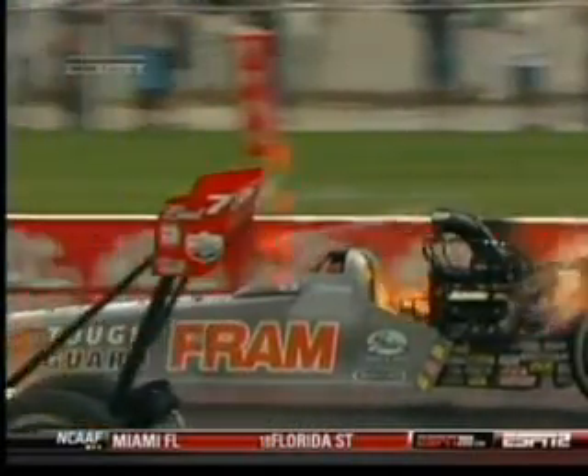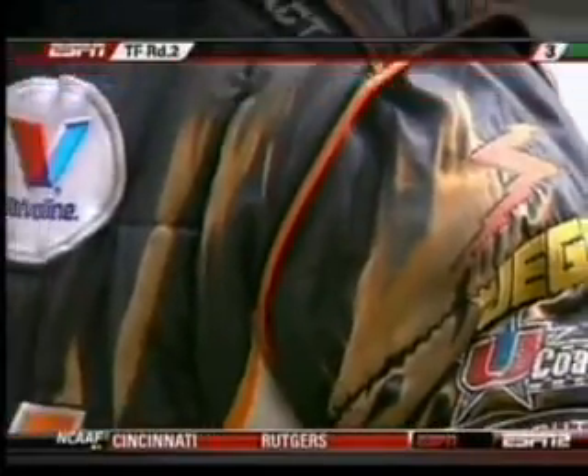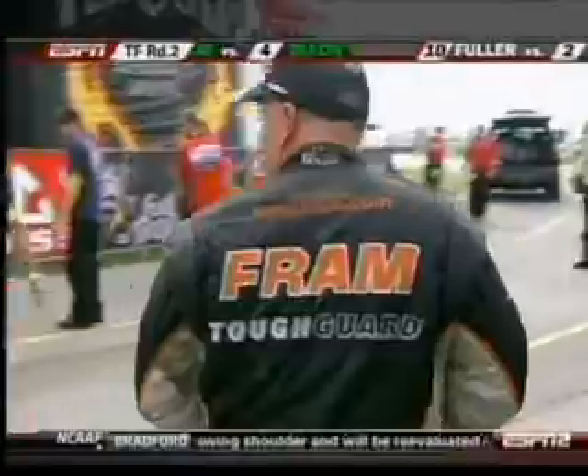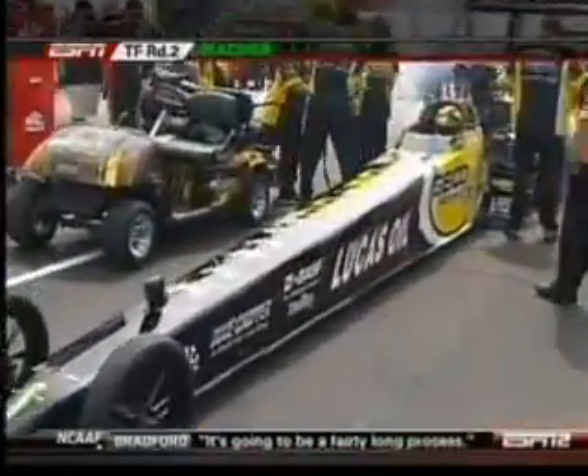Does a driver ever get used to a scenario like this? No, because normally in a dragster you don't have a scenario like that — unless you're upside down going backwards, something silly. It happens, and we'll figure out exactly what kept the fire inside and stop it from doing that. Glad you're all right. But you see all that discoloration on the suit? That's where it was doing its job, protecting him from the fire.